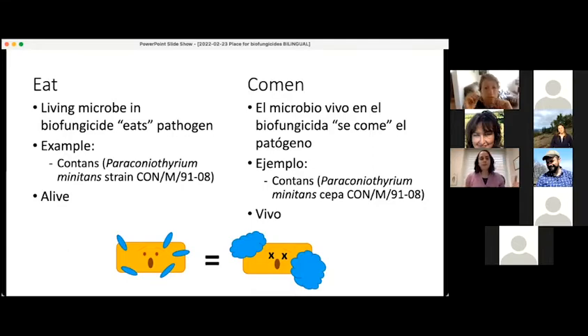An example of this, in terms of controlling plant diseases, is a biofungicide called Contans, which contains the fungus Coniothyrium minitans. It will grow on and degrade the pathogen that causes white mold.